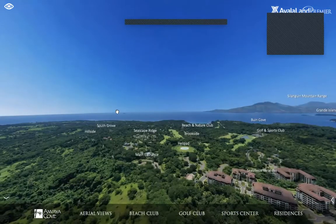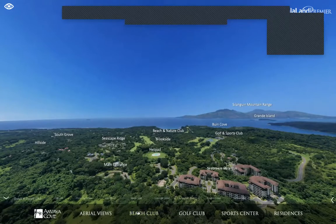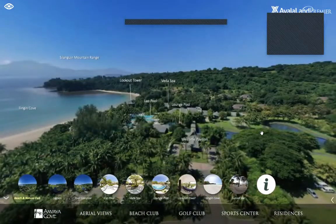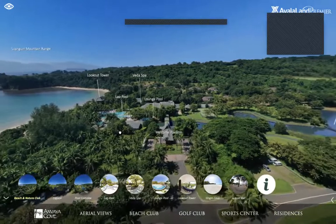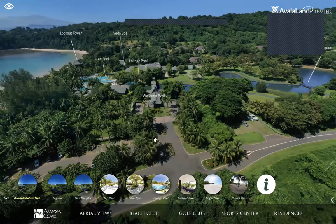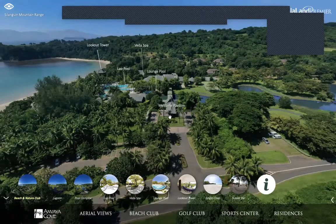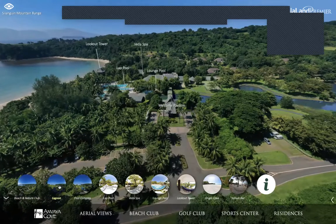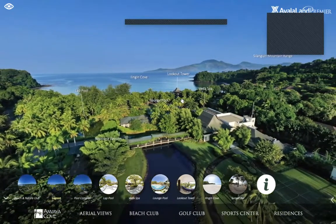On the leftmost perimeter of Anvaya are the new villages — Hillside and South Grove — which we'll explore more shortly. First, let's show the beach club. From the aerial shot you can see how many trees surround the beach club — the landscaping is fantastic. Once you enter, you have parking, a welcome pavilion, and crossing it you'll see the beautiful lagoon.